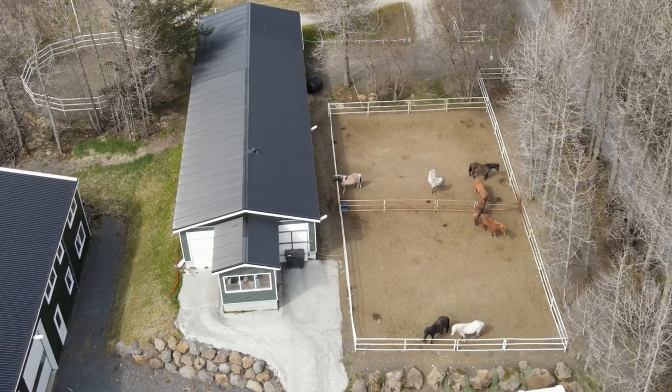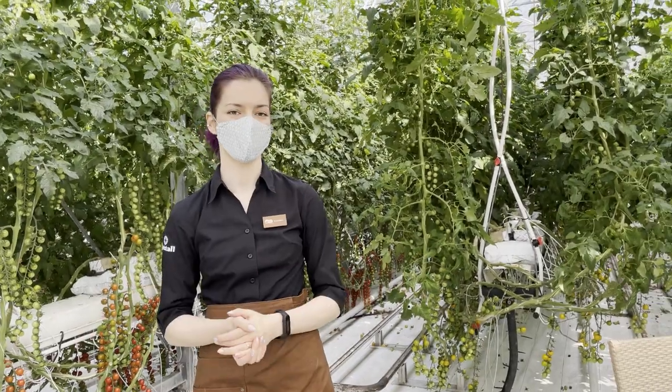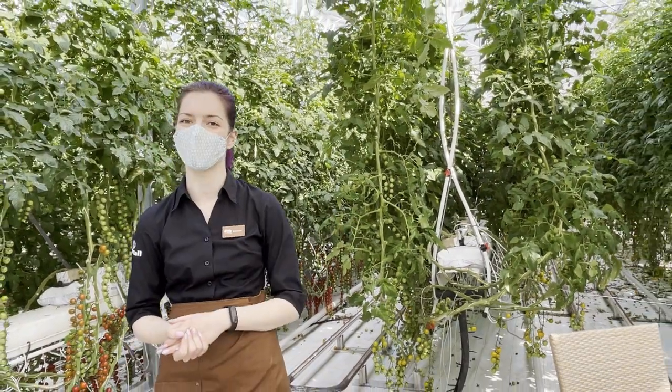Outside in the stables we breed Icelandic horses and also train them, and here in the greenhouse we grow tomatoes all year round.